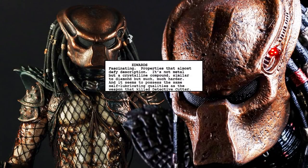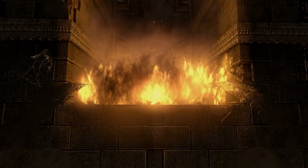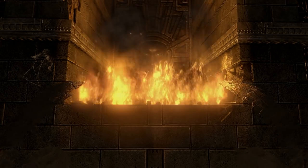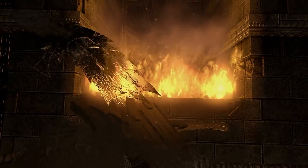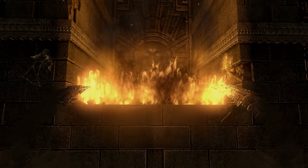Another draft of the script expanded on this topic, adding that the bladed weapon of the Predator was not metal, but some type of crystalline compound, similar to diamond but much harder. It also possessed self-lubricating qualities, and as the doctor points to the screen she says: what you're seeing is the vapor of this material breaking down, evaporating. It's a pretty cool piece of information that was never brought up in the movie. I'm not sure why it was removed, but it does add more mystery to their weapons. It's one of those ideas that could add to the lore, but maybe it wasn't important enough, so it was removed from the final version of the script.